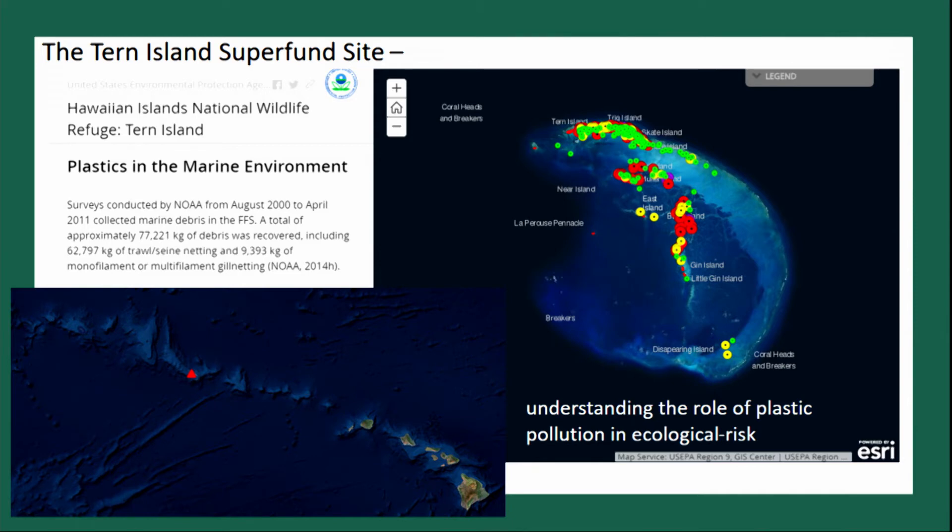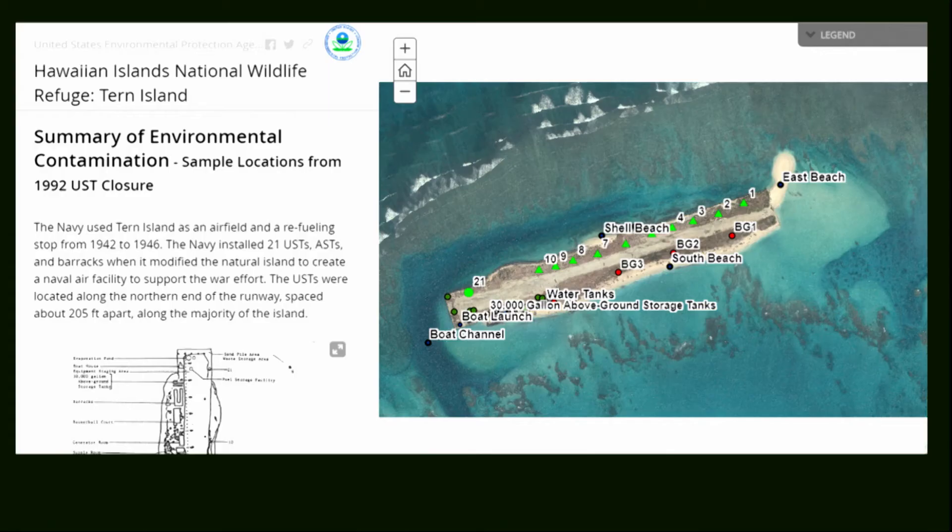We put information out about this and were trying to get involved, and then we were sued by the Center for Biological Diversity. They said EPA's Superfund program should list all the plastic garbage in the Pacific Ocean as a Superfund site — this was around 2009. We said we'd investigate that. At the same time, Fish and Wildlife asked us to evaluate Tern Island as a pollution site because of a lot of historic pollution there — very typical of EPA to do.